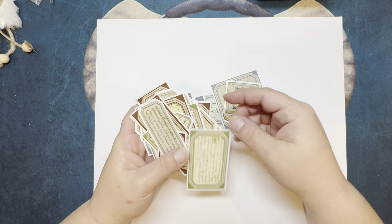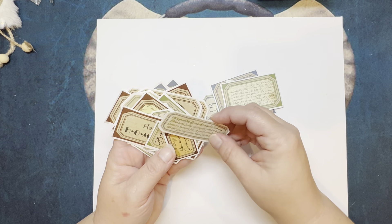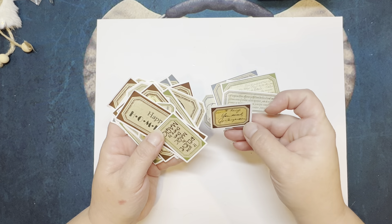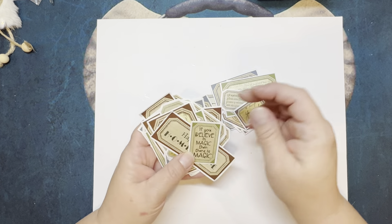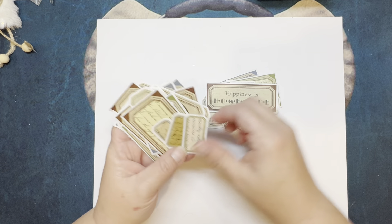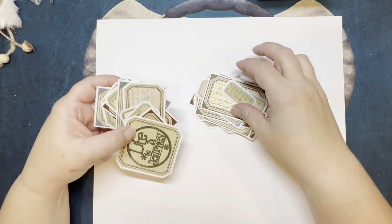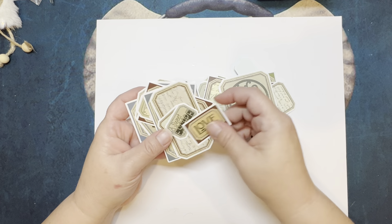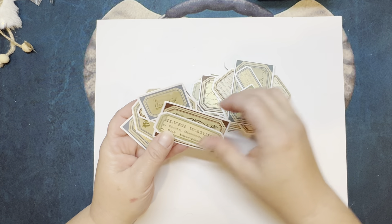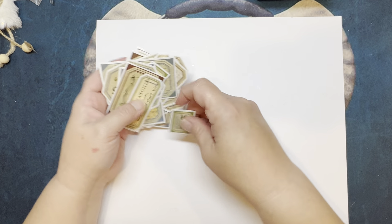One night I woke up and was in Amazon at the checkout — wait, no, I was looking at stuff, not buying. These all have little phrases on them: 'Forget the mistake, remember the lesson,' 'If you believe in magic then there's magic,' 'Happiness is homemade,' 'Life is a journey.' So these are all like random tags. I'll probably use them in my junk journal.